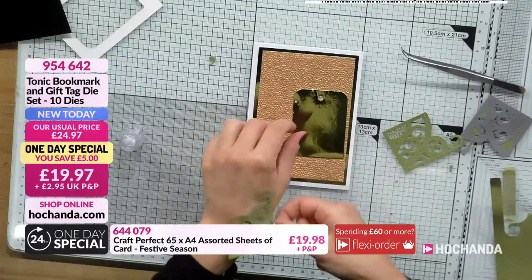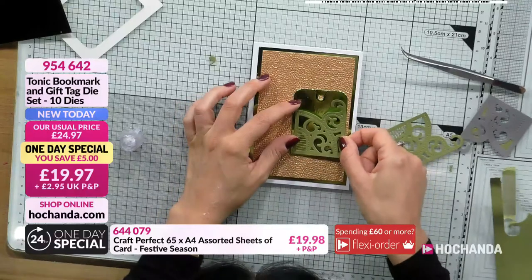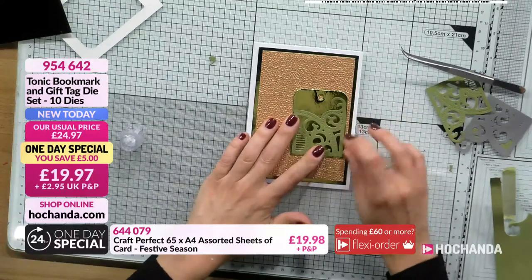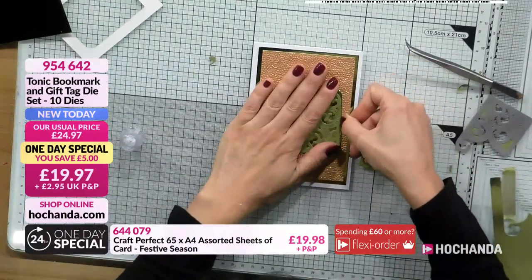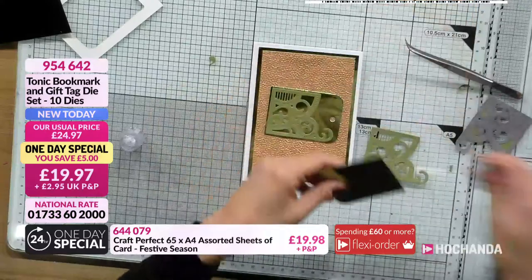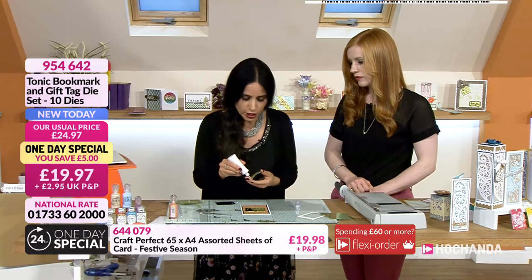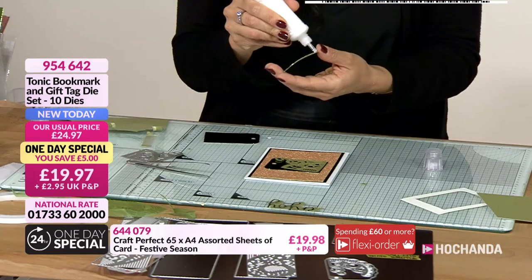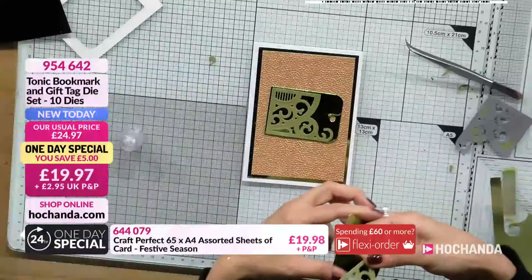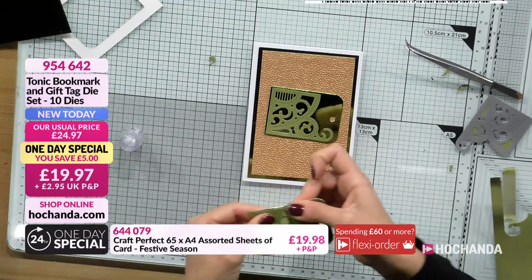When you're gluing something onto mirror cards using wet glue, make sure you use the minimum amount of glue possible. Add a little bit, use the back of your hand or a dry brush to remove any excess, then press down. While it's wet you can clean it up. Alternatively, you could use Craft Perfect double-sided adhesive sheets - attach it first to a card then die cut it to make it a sticker. For mirror card, a spray adhesive also works well.